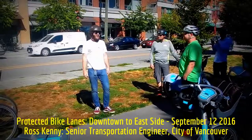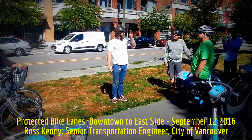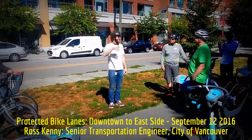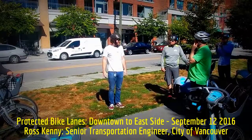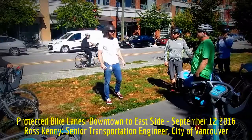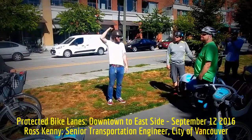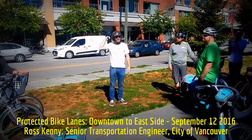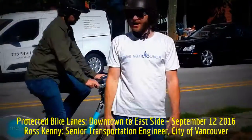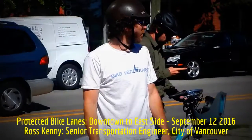When the viaduct was built, this was a thriving neighborhood — actually the Black community of the city, called Hogan's Alley. There are signs along here that commemorate that. This neighborhood, along with Chinatown, were the main reasons that the freeways didn't go through. We're very fortunate that they didn't, because they would have gone all the way out to the east and changed the look of the city for many years.